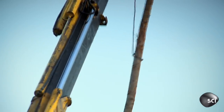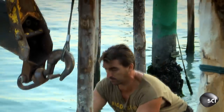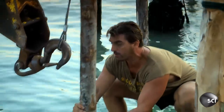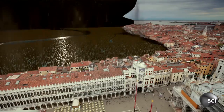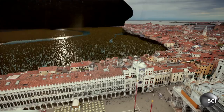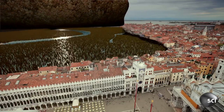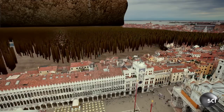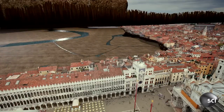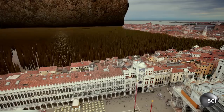Wooden posts like these are found all over the city. Venice's buildings stand on more than 10 million tree trunks that were harvested on the mainland hundreds of years ago. A vast forest, submerged in waterlogged ground, keeps the structures from sinking into the mud.